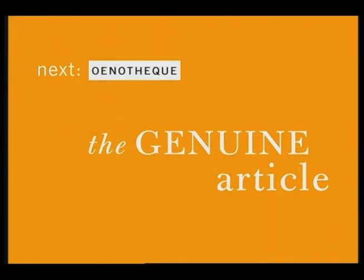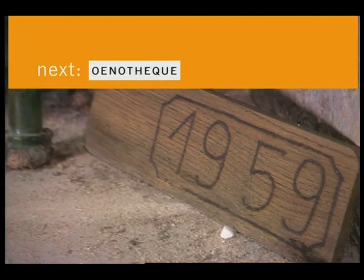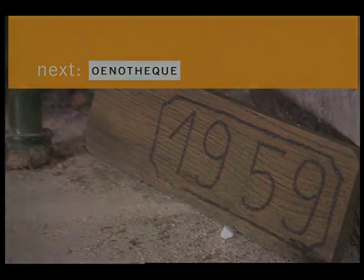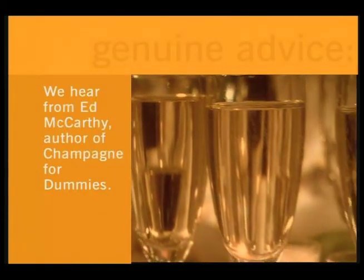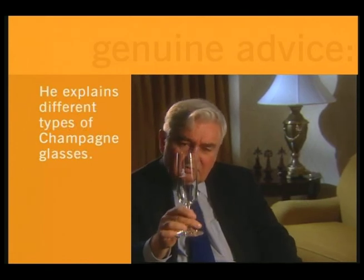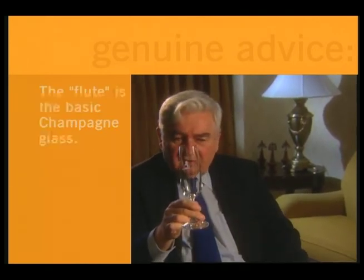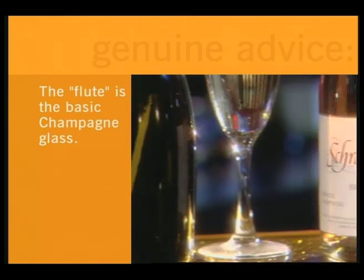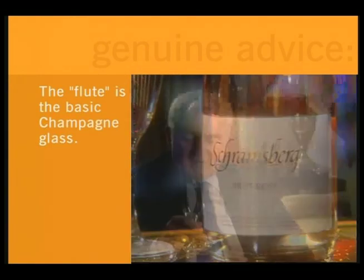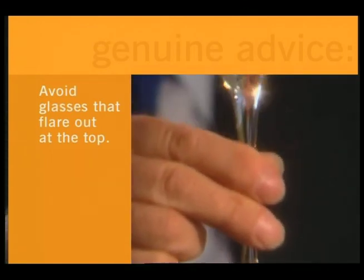In a moment, we discover champagne's greatest secret. This first one is your basic flute — tall and thin. The shape of it captures the bubbles and doesn't allow them to escape, which is good. Other than that, it's a simple style, and I think the flute should be used for less expensive champagnes and sparkling wines.